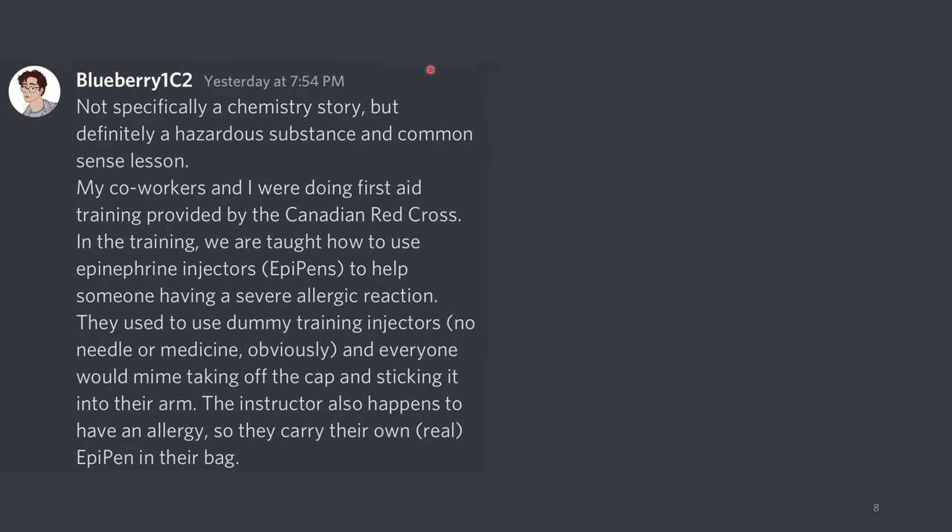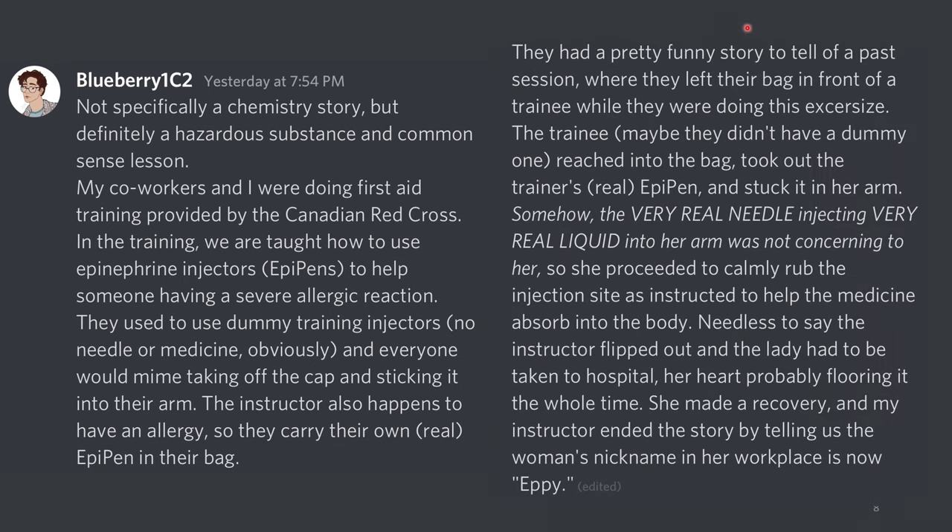This is today's big story — not specifically a chemistry story, but definitely a hazardous substance and common sense lesson. My co-workers and I were doing first aid training provided by the Canadian Red Cross. In the training, we were taught how to use epinephrine injectors — EpiPens — to help someone who's having a severe allergic reaction. They used to use dummy training injectors with no needle or medicine, and everyone would mime taking off the cap and sticking it into their arm. The instructor also happened to have an allergy, so they carried their own real EpiPen in their bag. They had a funny story of a past session where they left their bag in front of a trainee while doing this exercise. The trainee — maybe they didn't have a dummy one — reached into the bag, took out the trainer's real EpiPen, and stuck it into her arm. Somehow, the very real needle injecting very real liquid into her arm was not concerning to her, so she proceeded to calmly rub the injection site as instructed to help the medicine absorb.